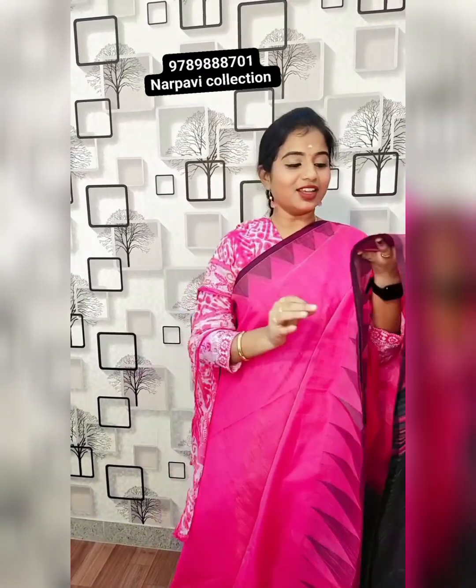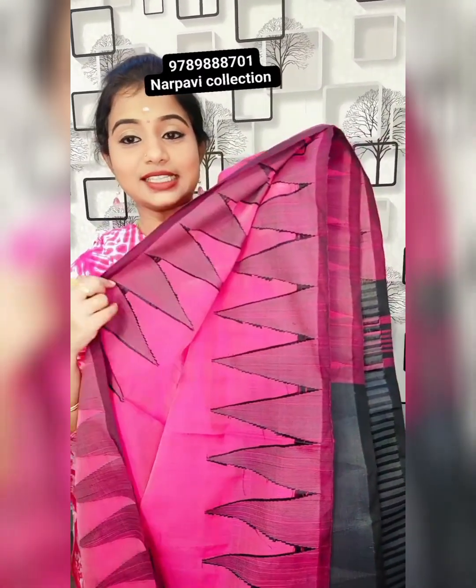This is a pink colour with temple jari open border. This is the back side. This is the weaving. This is the pink colour.